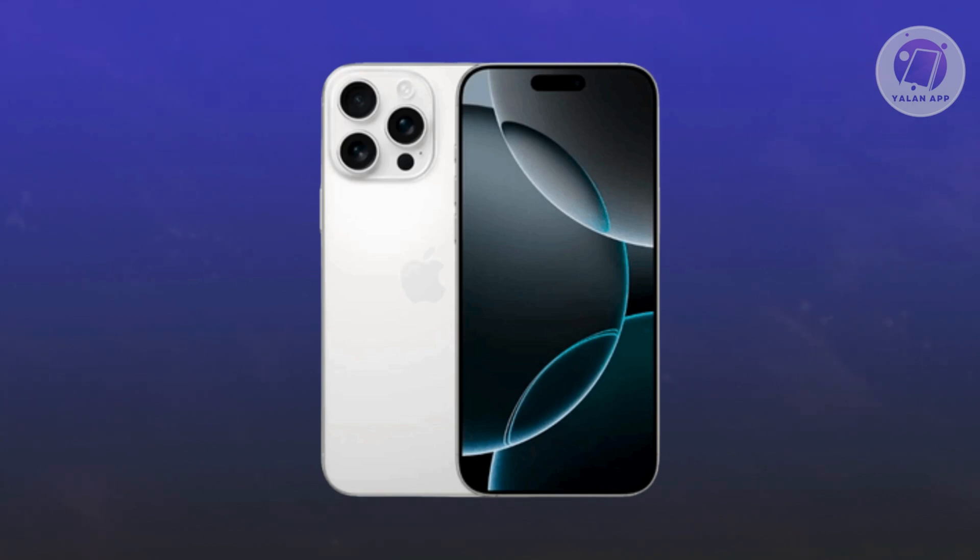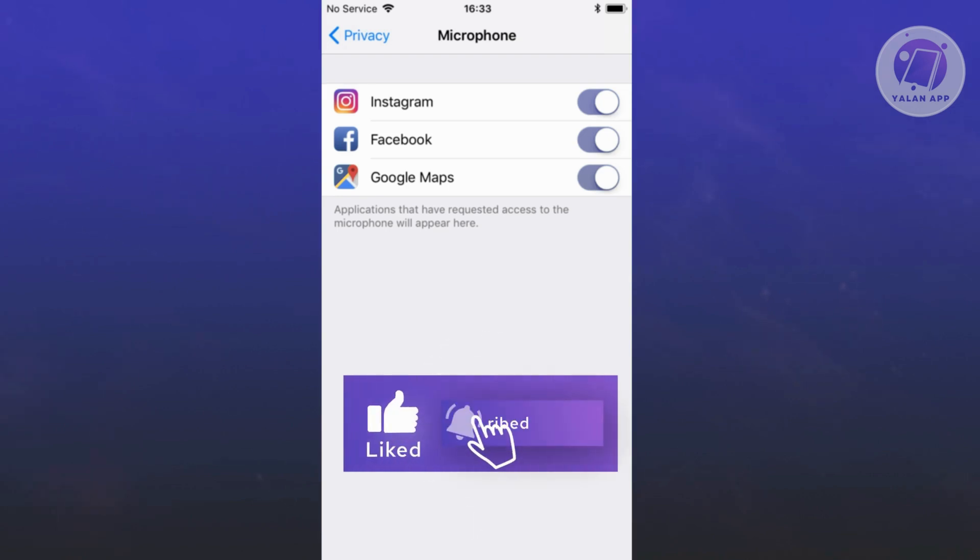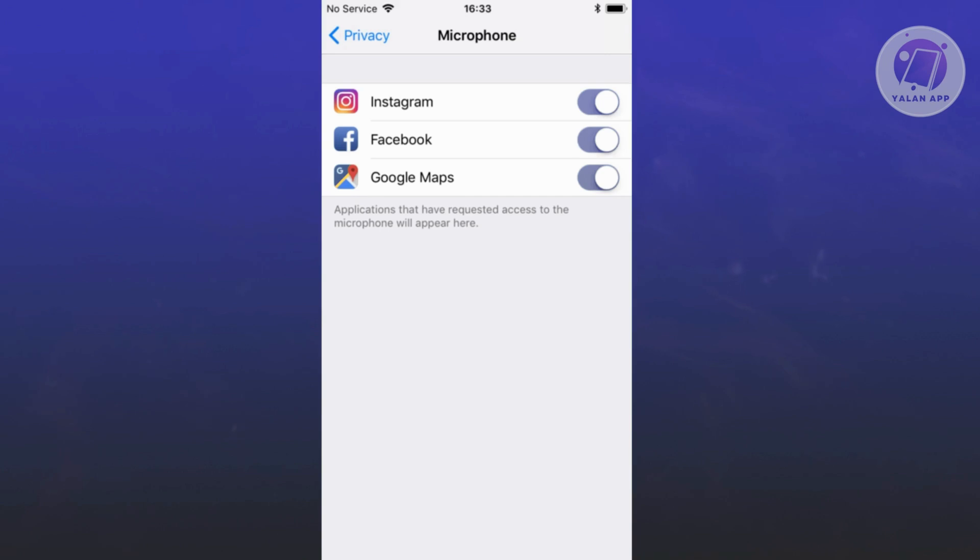Next, you might want to review your microphone permissions. Go ahead and open up your Settings, then Privacy and Security, then Microphone. You can check which apps have permission to access your microphone and toggle them off for apps that shouldn't be using it.